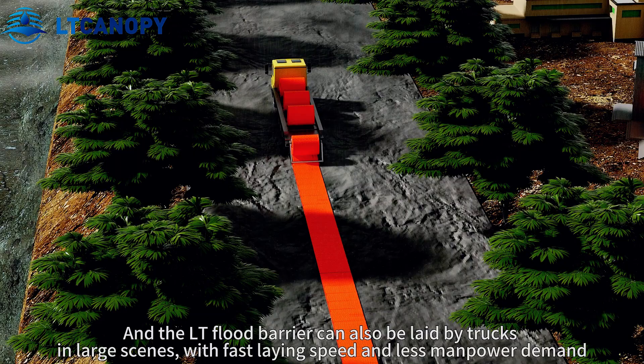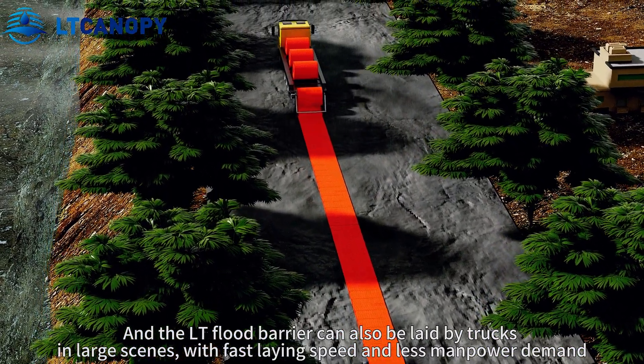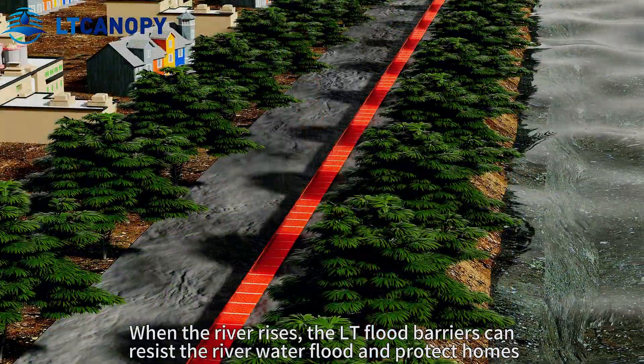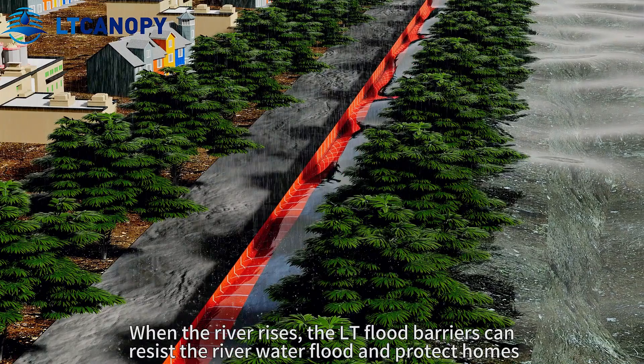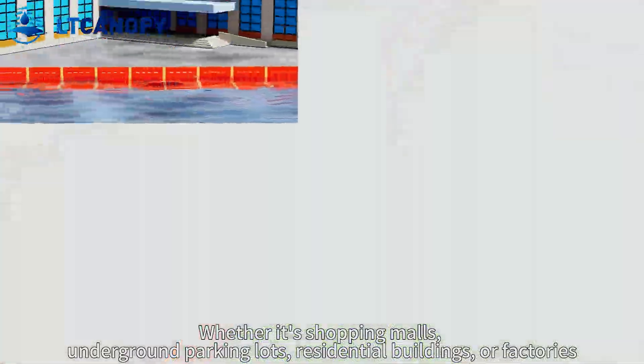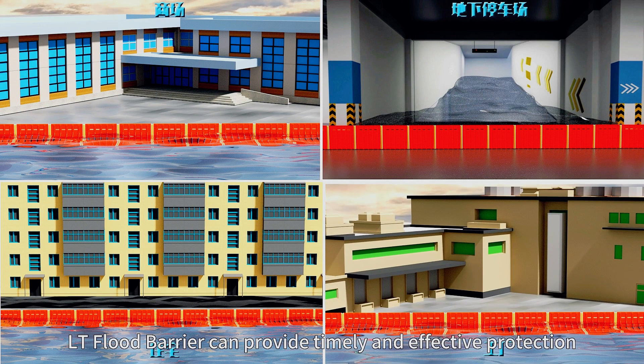The LT flood barrier can also be deployed by trucks in large-scale scenarios, with fast deployment speed and less manpower demand. When the river rises, LT flood barriers can resist floodwater and protect homes — whether it's shopping malls, underground parking lots, residential buildings, or factories, the LT flood barrier can provide timely and effective protection.